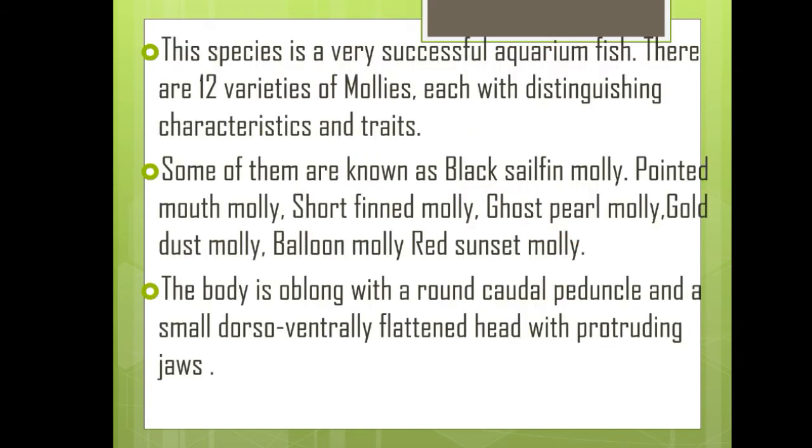This species is a very successful aquarium fish. There are 12 varieties of mollies, each with distinguishing characteristics and traits. Some of them are known as Black Sailfin molly, Pointed Mouth molly, Short Finned molly, Ghost Pearl molly, Gold Dust molly, Balloon molly, and Red Sunset molly. The body is oblong with a round caudal peduncle and a small dorsoventrally flattened head with protruding jaws.